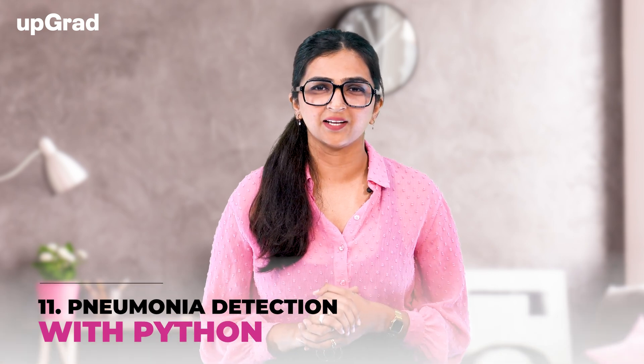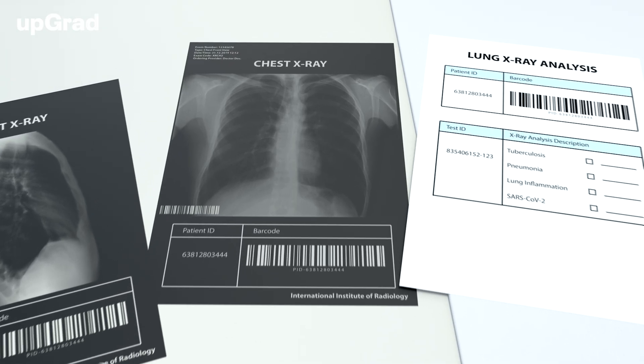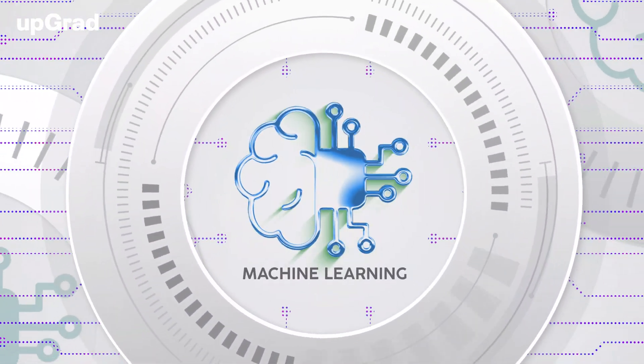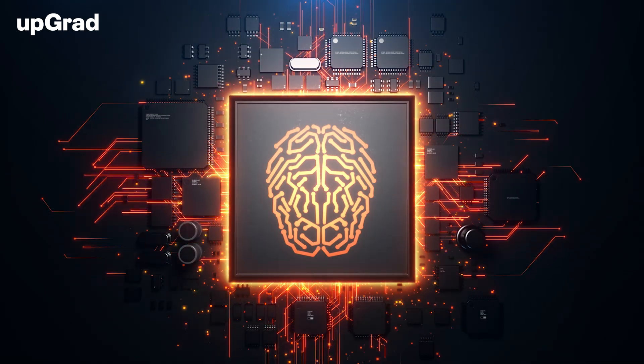Next up, we have Pneumonia Detection with Python. The Pneumonia Detection with Python project aims to create an intelligent system capable of identifying pneumonia in medical chest X-ray images. By leveraging machine learning and image processing techniques, this AI project in Python for beginners contributes to early detection and diagnosis of pneumonia, assisting healthcare professionals in their decision-making process.